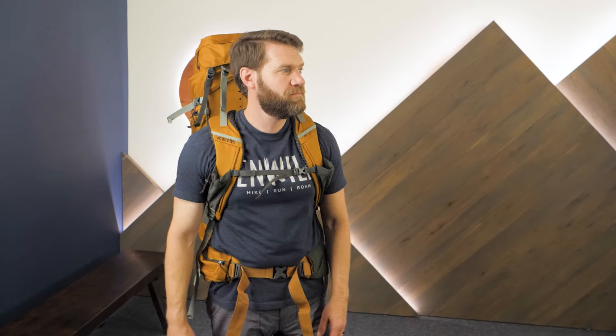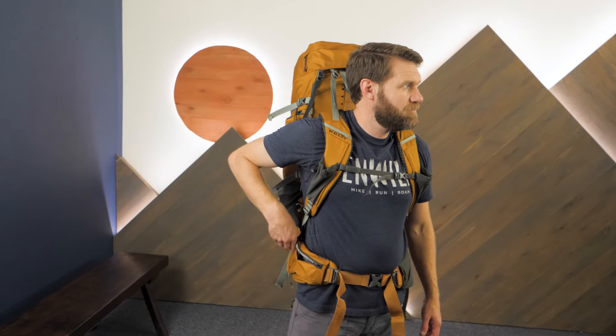Check out the full specs and the latest awesome gear deals at nwild.com. If you have any questions, our team of knowledgeable gear specialists is always happy to help. Thanks for watching, and we'll see you on the trail.